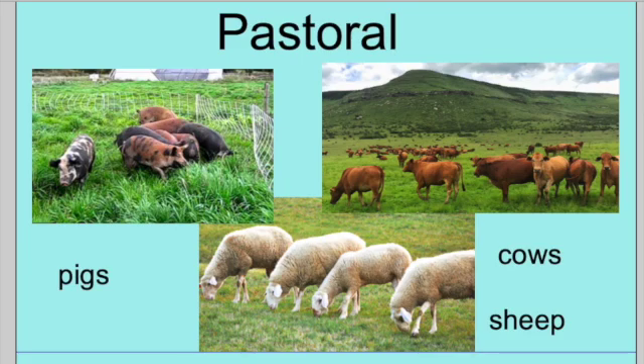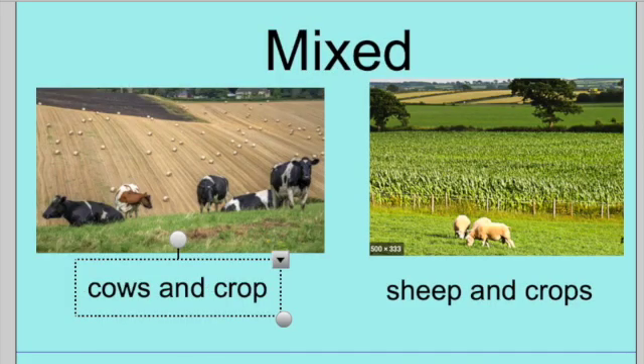The third type is a mixed farm. On a mixed farm, you would find animals and crops. Like you can see here, we've got the cows grazing on the field, but this farmer also grows crops on the field behind. If a farmer is a dairy farmer, he might also grow things as well and keep the cows too. Sheep might be used for lamb and also for making wool, but the farmer may also grow crops as well.